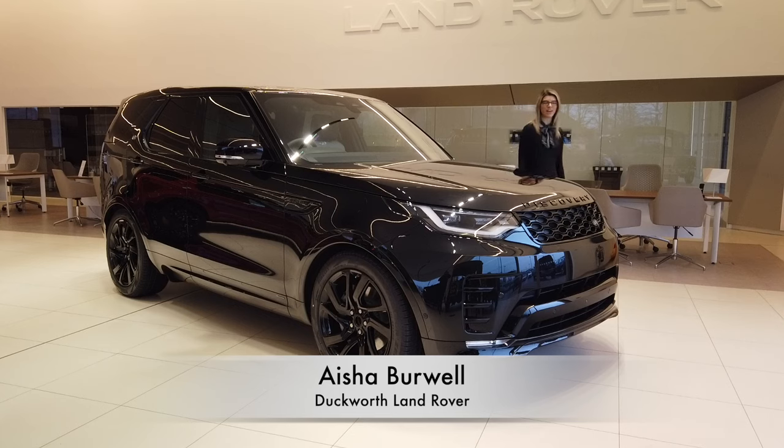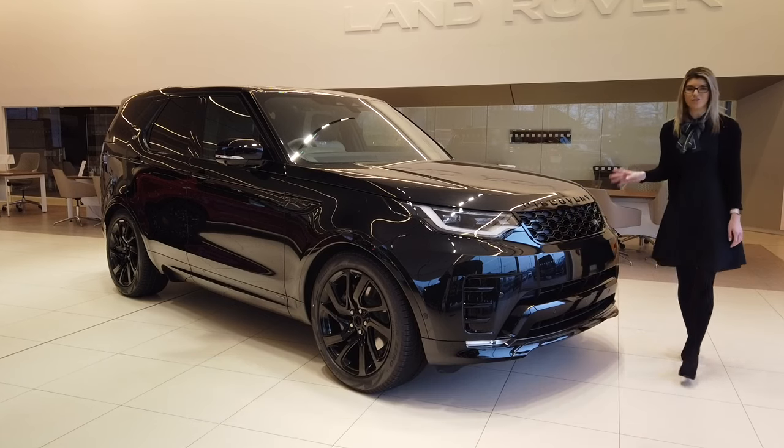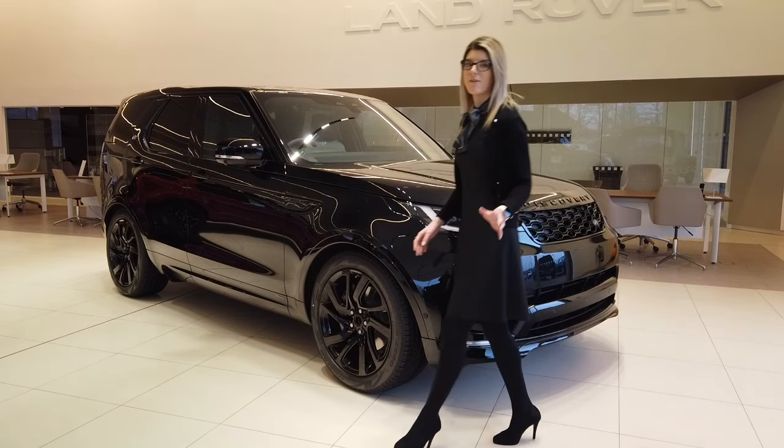Hi there, it's Aisha here from Duckworth Land Rover. Thank you for taking the time to find out a little bit more about the Land Rover Discovery, one of the most capable and versatile vehicles ever produced.